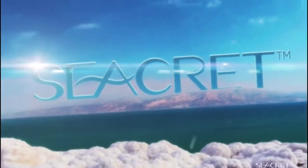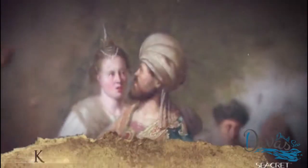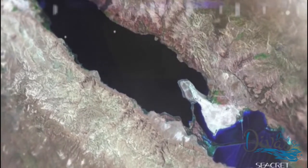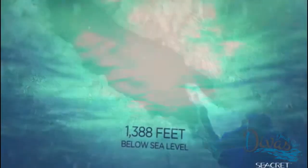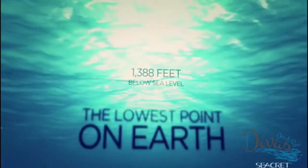Kings and queens would escape here over 5,000 years ago. King Herod built the world's first spa on these shores. And the beautiful Cleopatra used these waters for her ultimate body rejuvenation. This place is known as the Dead Sea — 1,388 feet below sea level, making it the lowest point on Earth.